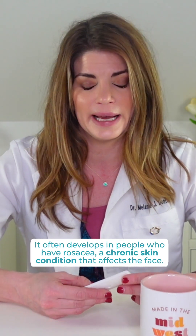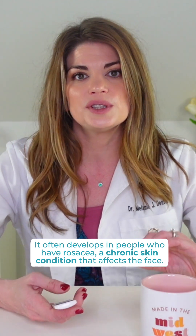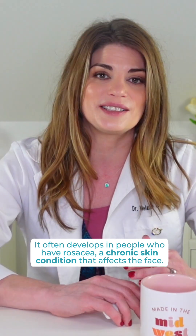Ocular rosacea is a type of rosacea that affects the eyelids and can cause serious implications for the eyes. It is inflammation that causes redness, burning, and itching of the eyes, and it often develops in people who have skin rosacea as well, which is a chronic skin condition that affects the face.